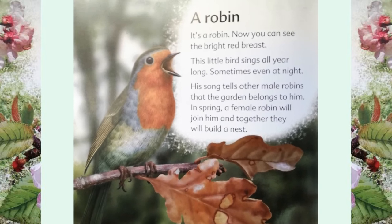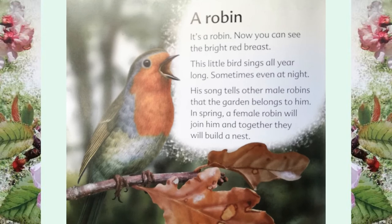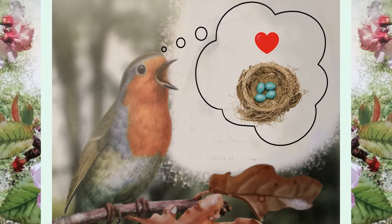This little bird sings all year long, sometimes even at night. His song tells other male robins that the garden belongs to him. In spring, a female robin will join him and together they will build a nest.